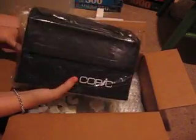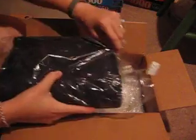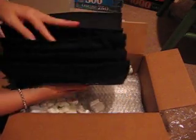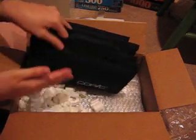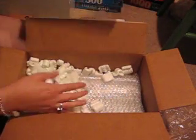I picked up a Copic case. I have one of these, and I wanted to get another one because I bought a bunch of markers in this haul. You can stick all your markers in there, which is really nice. I like to take my coloring with me around the house — do it at the kitchen table while I'm watching the kids, or sit in bed and do it while I'm watching a movie, or whatever. So that's the case.